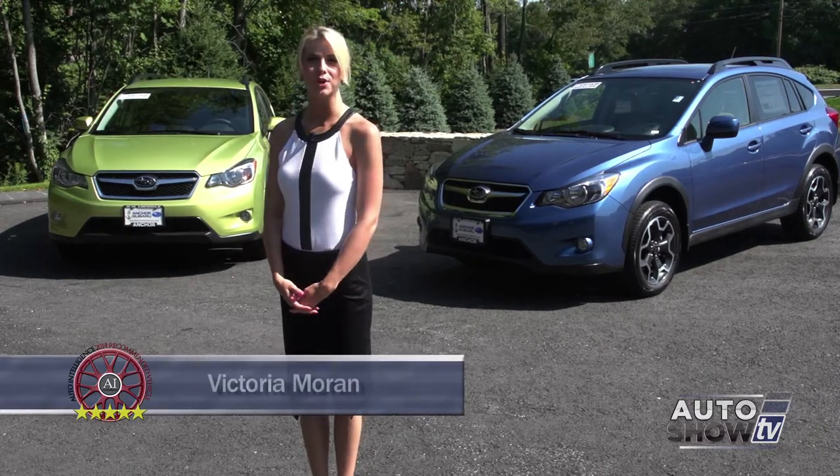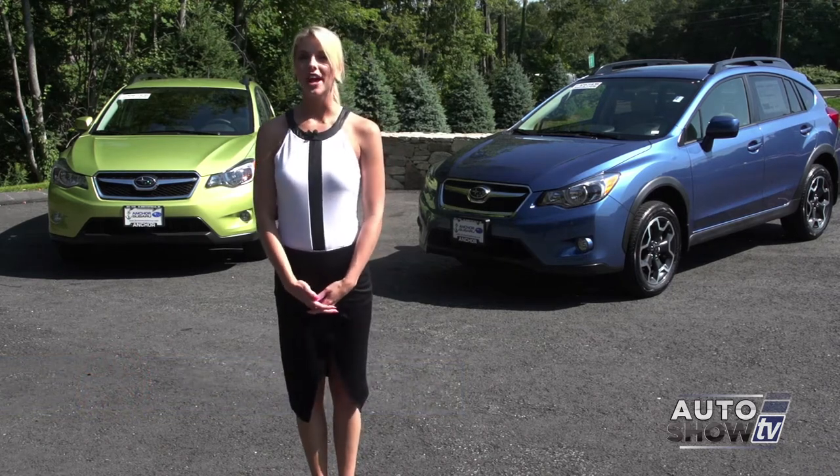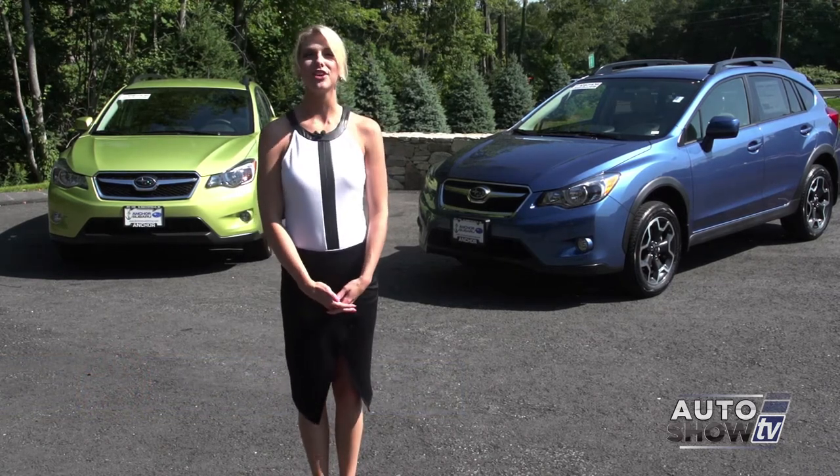Good morning! We're back at Anker Subaru for an auto-intelligence walk-around of the smart, practical, and fun-to-drive Subaru XV Crosstrek.